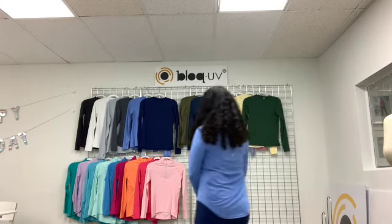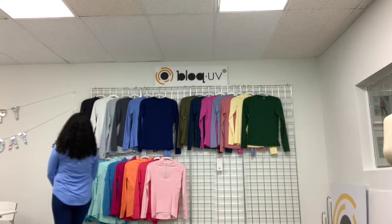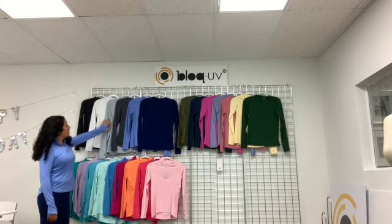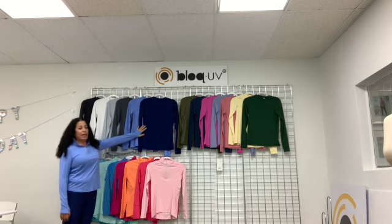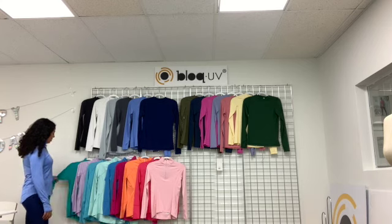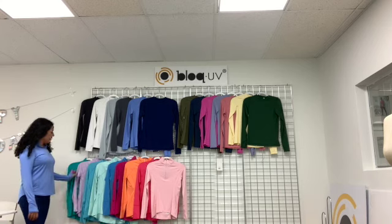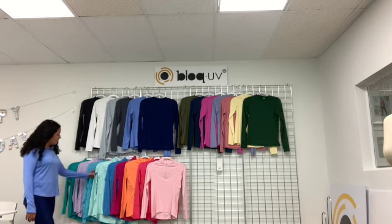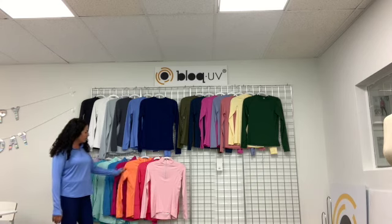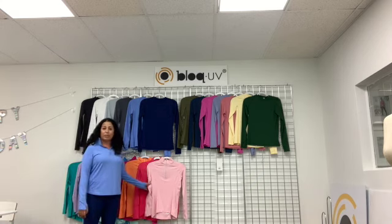Our core color collection begins with black, white, soft gray, smoke, indigo, and navy. Our fashion colors are Caribbean blue, lavender, light turquoise, mint, ocean blue, passion pink, tangerine, watermelon, and tickle me pink.